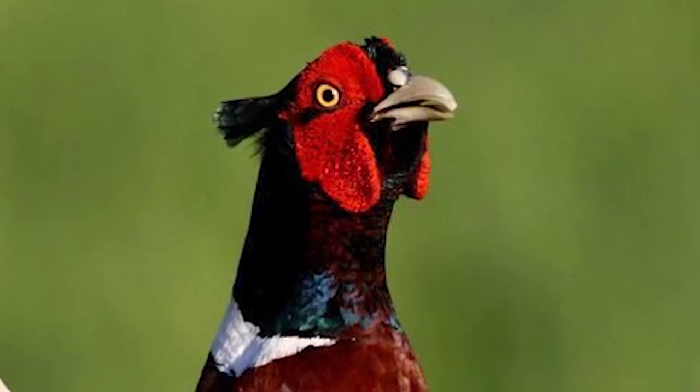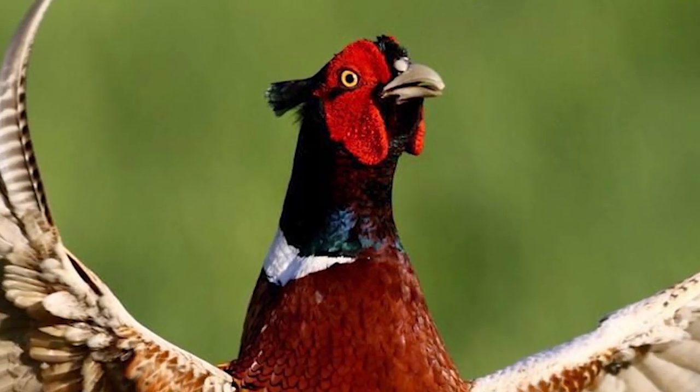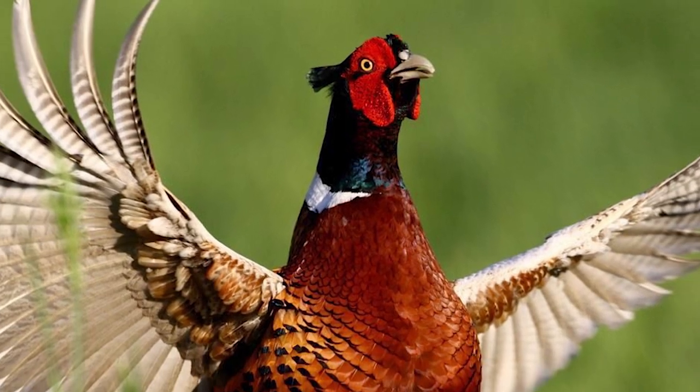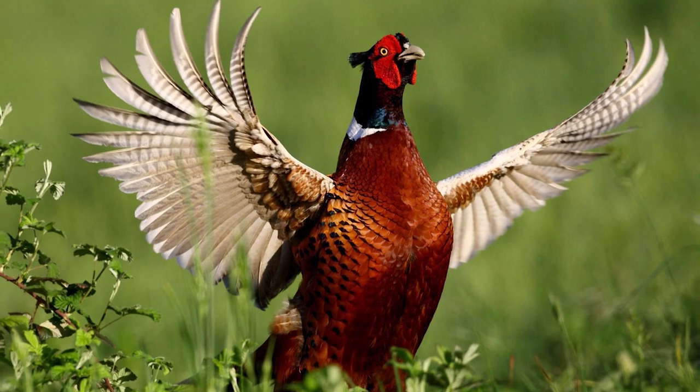Pheasant is a gourmet delicacy that commands a premium price. They can be raised on the family farm or homestead to generate added income with a minimal investment in equipment.